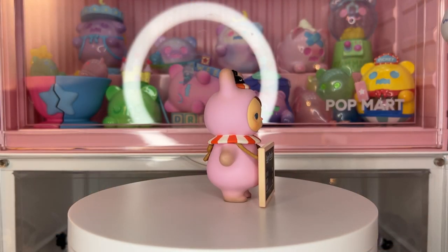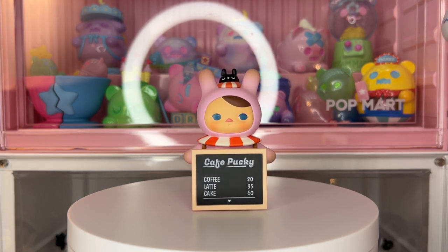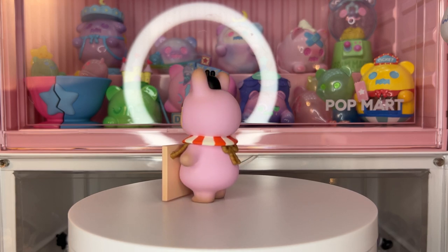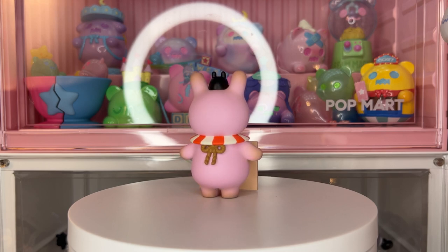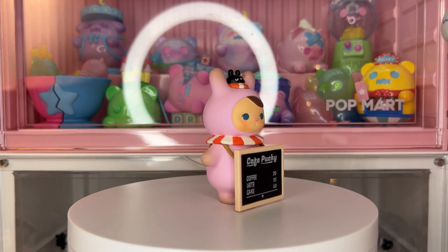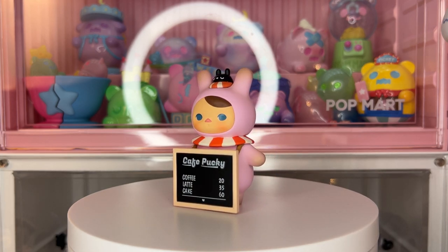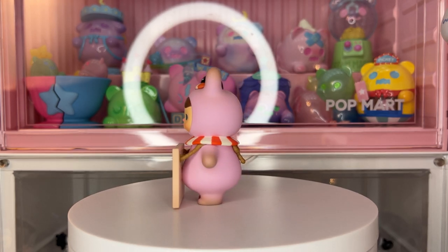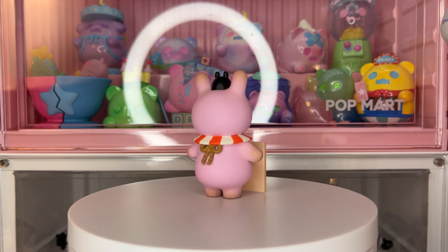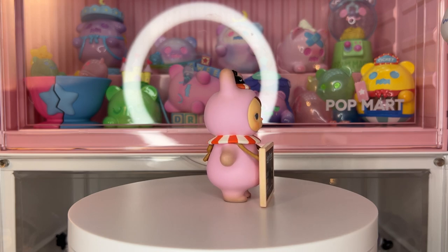And then we have the Pucky Cafe Menu. I love the bunny details in this series and I especially love this pink Pucky bunny holding the menu — I think it's so cute. There's also the Pucky Waitress that has pink hair which I think is cute, and the Rabbit Cafe figure. I really wanted to add the rabbit waitress and the cafe menu. I wasn't able to get the waitress on this haul but I'm really happy I got the cafe menu. Maybe in another video we'll get the waitress.